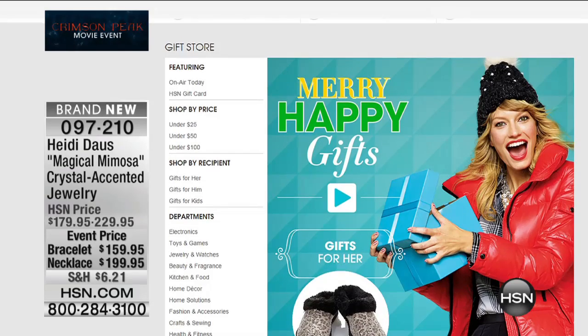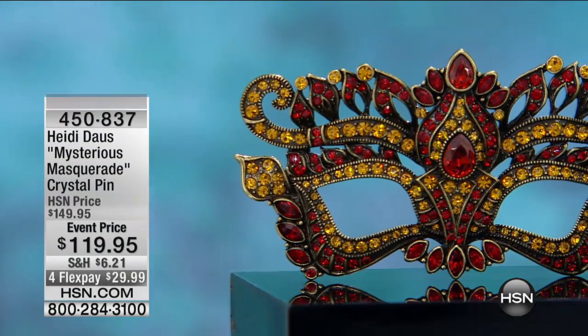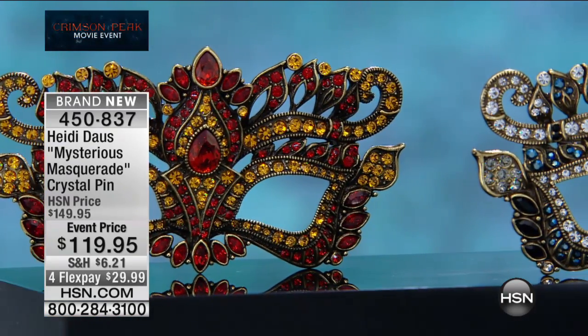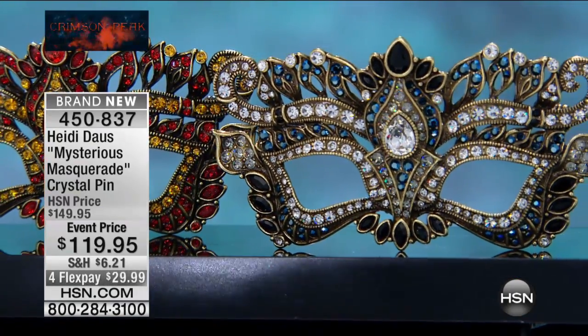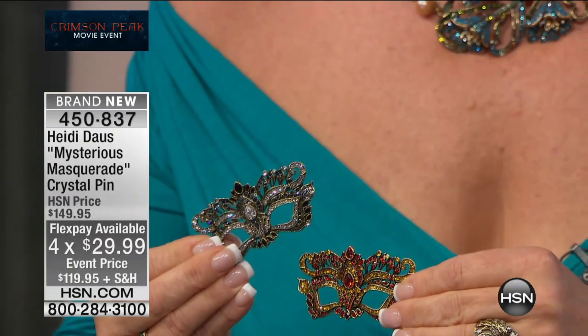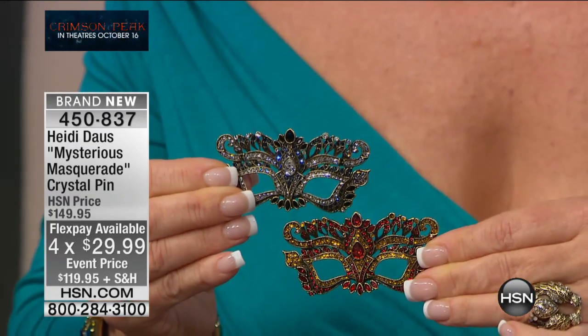This is our Crimson Peak event, and remember — Crimson Peak will be in theaters on Friday, a new gothic romance thriller, the latest from director Guillermo del Toro. If you're a fan of his work — I was talking to someone behind the scenes who said he loves everything del Toro does and this film will keep you on the edge of your seat. This fellow has a huge following, and this might be his best movie yet.